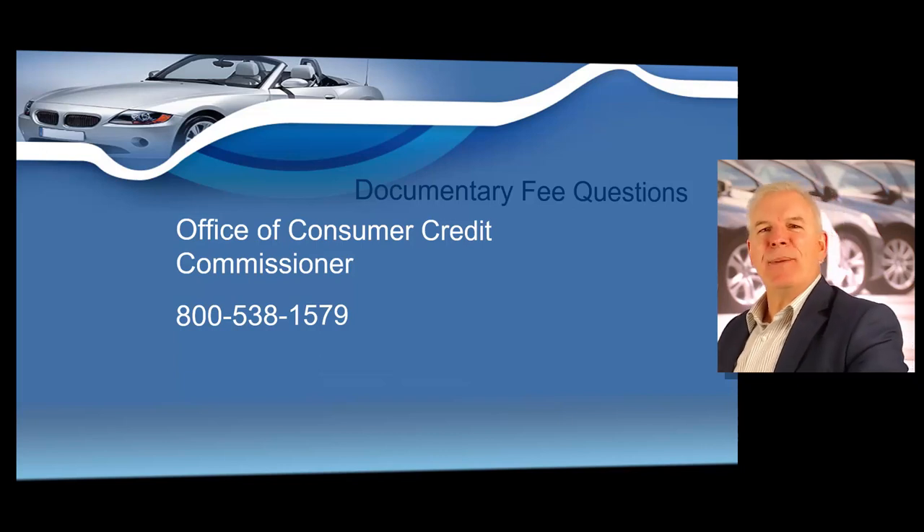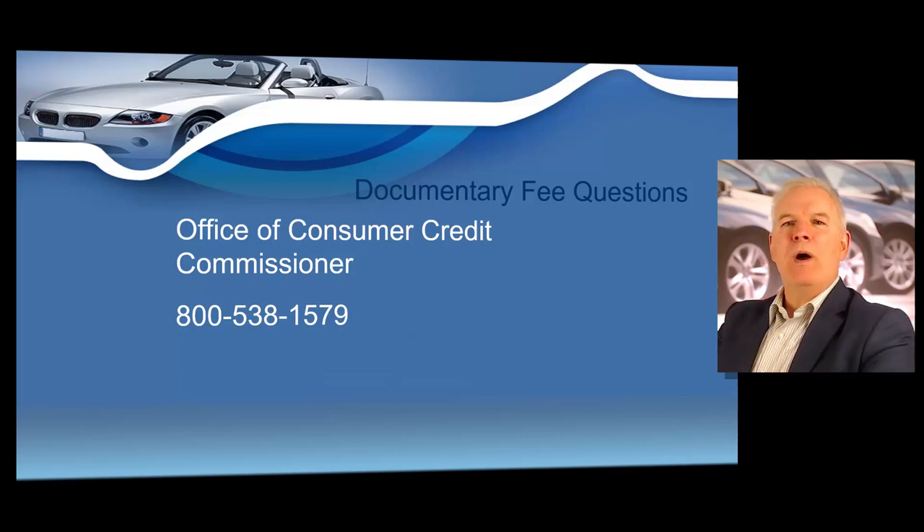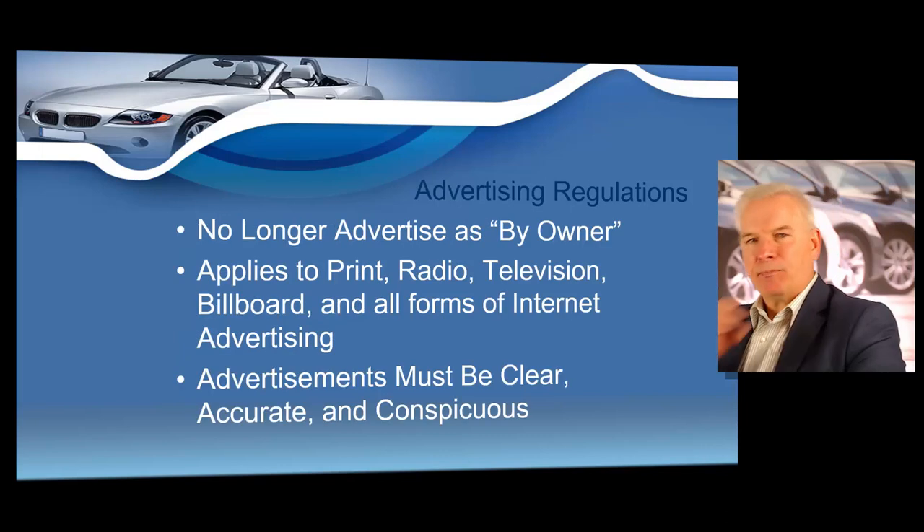If you have any questions about charging documentary fees, you can call the Office of Consumer Credit Commissioner at 800-538-1579.